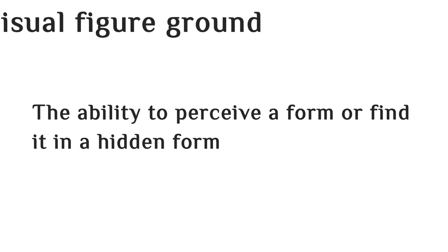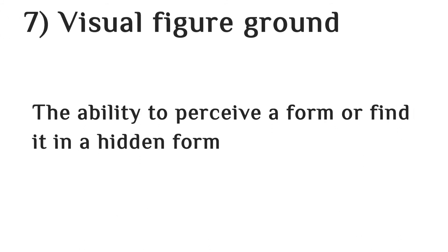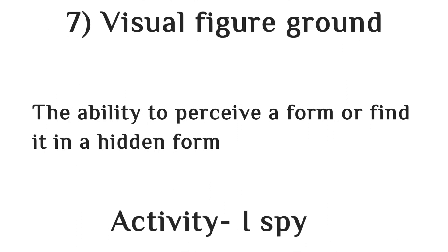The last visual perception skill is visual figure ground. Visual figure ground is the ability to perceive a form or find it in a hidden form. For example, you can use hidden picture activities to improve visual figure ground skill.